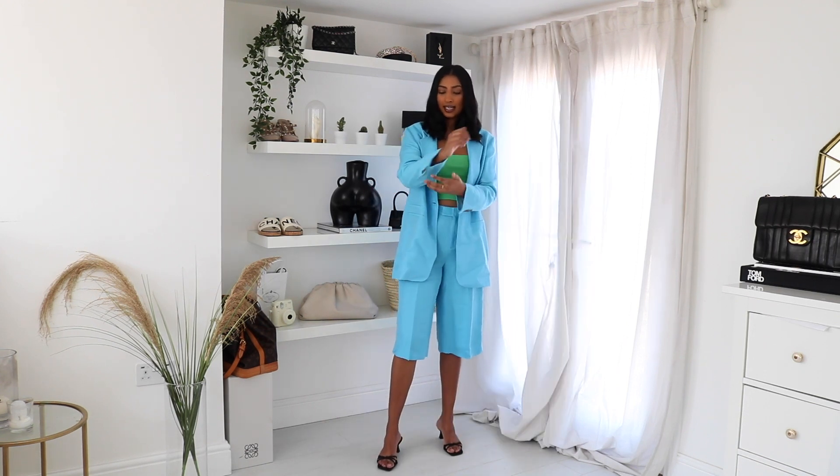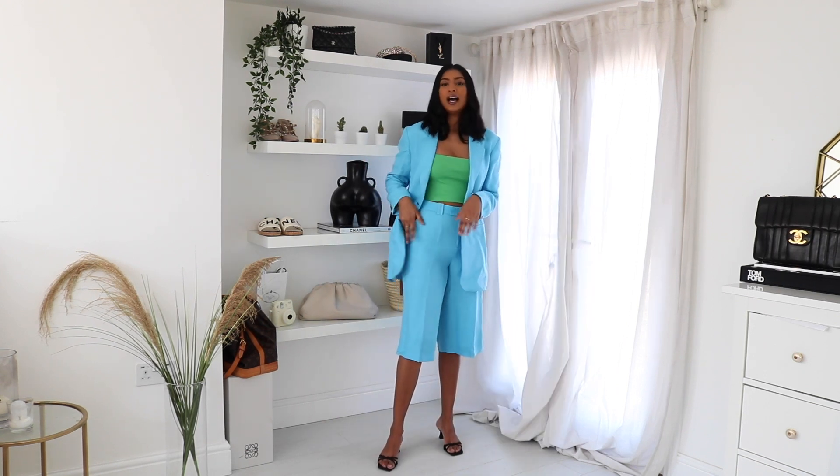The material is really nice — it's a light material. But yeah, I'm not really feeling this one.